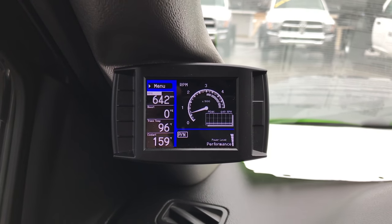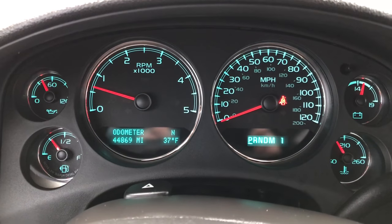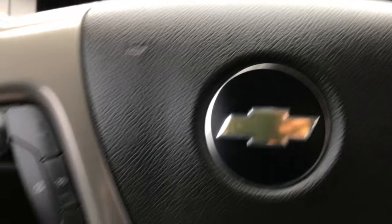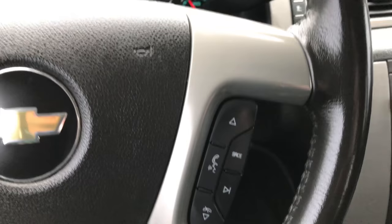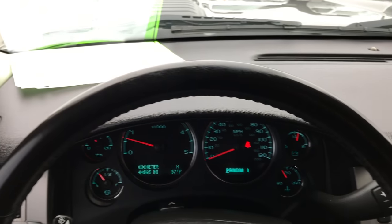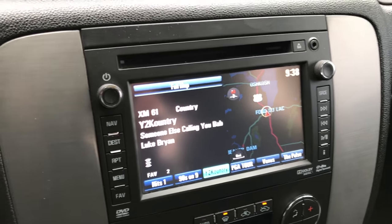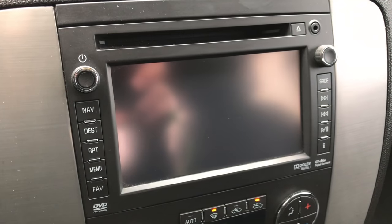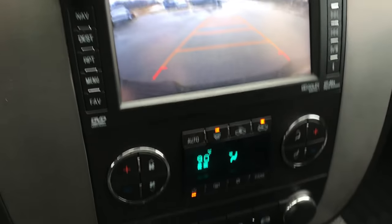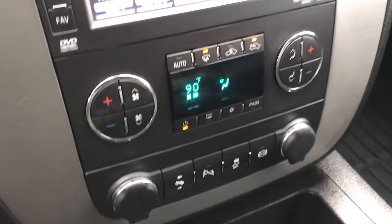We have an H&S programmer on it and you can see that this truck has 44,869 miles. Leather wrapped steering wheel with cruise controls on one side and Bluetooth audio controls on the other, and that steering wheel is in really nice condition. It has the factory navigation system — this is also where your backup camera shows up. Dual climate control, power pedals, backup sensors, stability control, and a factory exhaust brake.